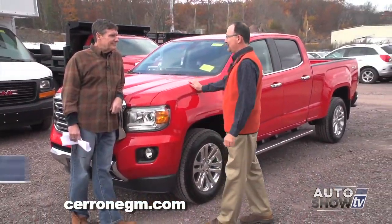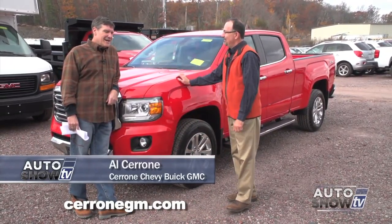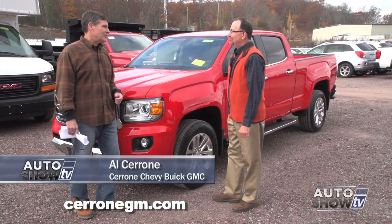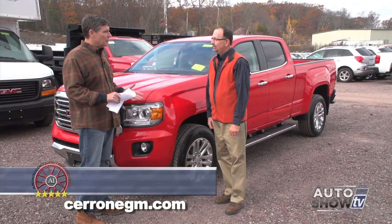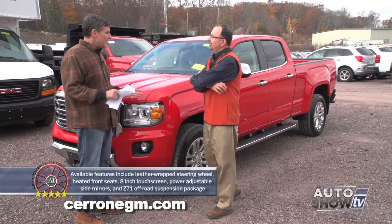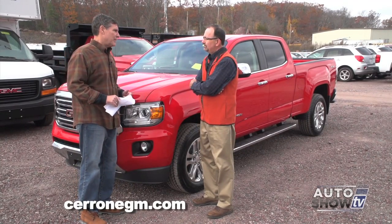I think GMC did a fabulous job with the new Canyon, but it's not what I think, it's what you think. Al, what do you think? I think they've done an excellent job, and John, it's a long time coming. We haven't had a smaller truck for a couple of years now, and even though this isn't the S10 — that was really small — it's a little bit bigger. I think we were ready for it, and the public was ready for it.